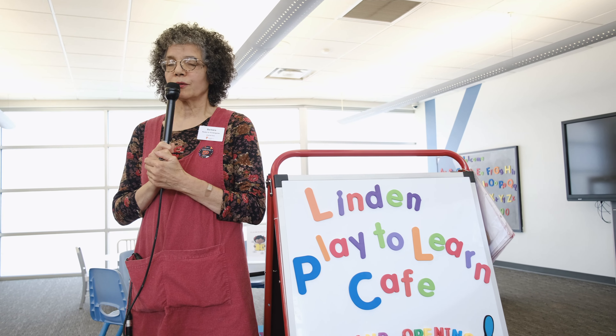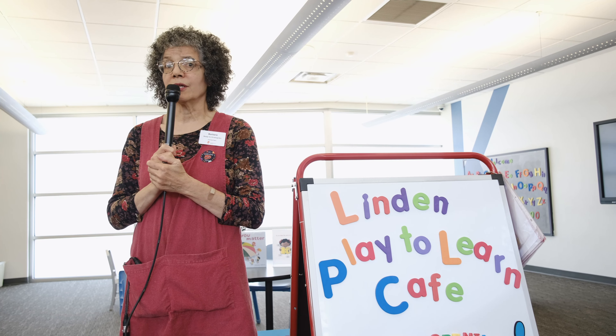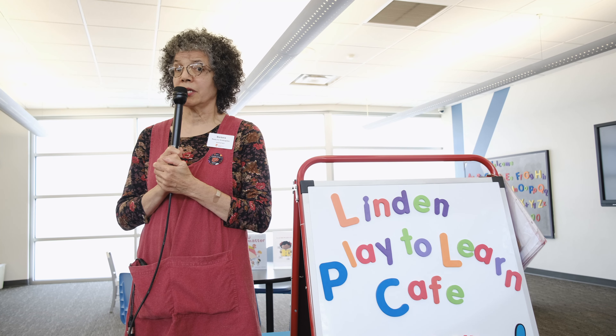A moving child is a learning child. We focus on creative play opportunities that allow for a lot of movement and imagination at Play to Learn.